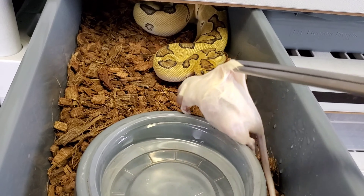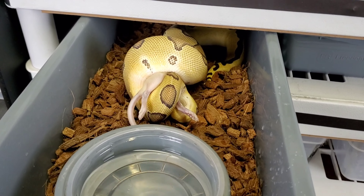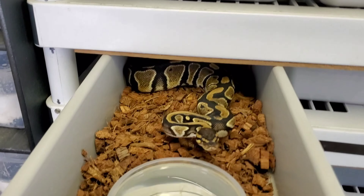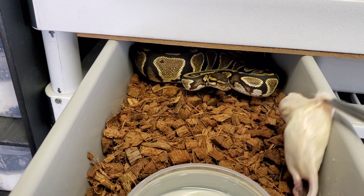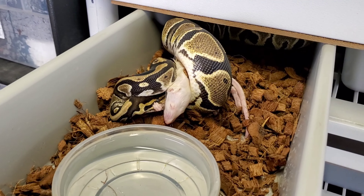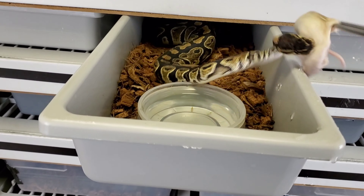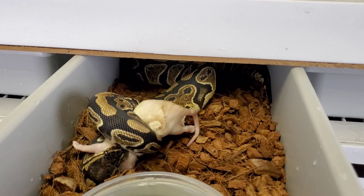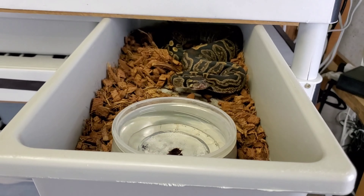Here we go with Goliath the het clown - oh, he missed the head but he still got it! Here we go with DD, who is clearly ready - the 100% het albino, 100% het clown pied, 50% het albino. Here is Silk - 100% het clown pied, 50% possible het albino. Got it right that time!